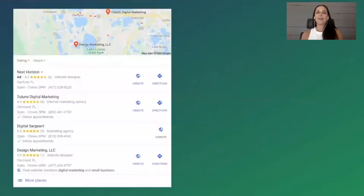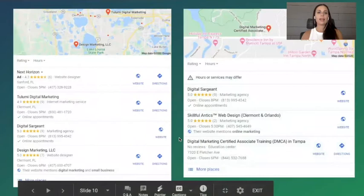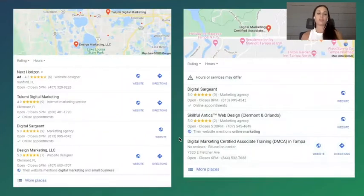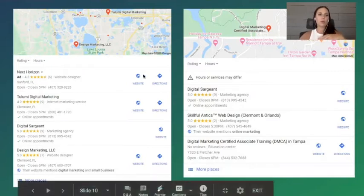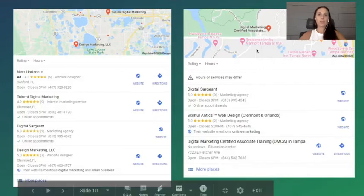The next item to talk about is Google My Business — and I love Google My Business so much. What you're looking at right now is something called a map pack. This is some research I put together specifically for this mini training course. The keyword was 'local business digital marketing near me,' and I was searching in Clermont. What I really wanted to show you here is the competition, because you only really have three spots in the map pack.